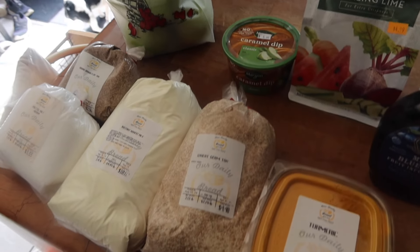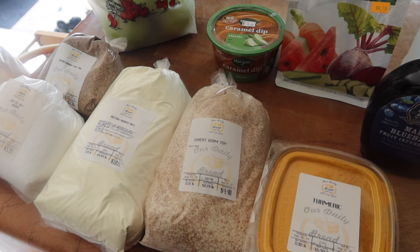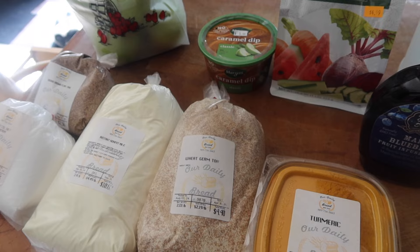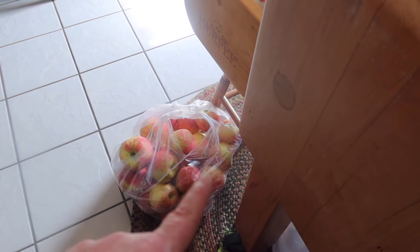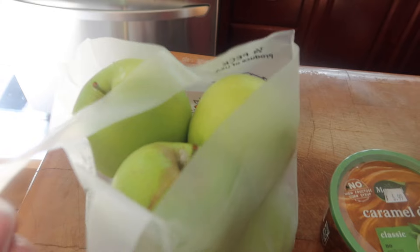Hi guys, just a quick haul since I'm restocking a few things in the pantry. We had to go out and got 600 pounds of chicken feed, 50 pounds of deer apples that I feed to the chickens — they love it. I did get a half bushel of Honeycrisp that's going to be turned into homemade cider apple jelly. I also grabbed a few Granny Smith to put in with it just for a little tartness.